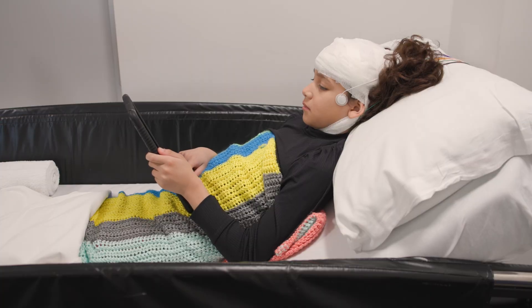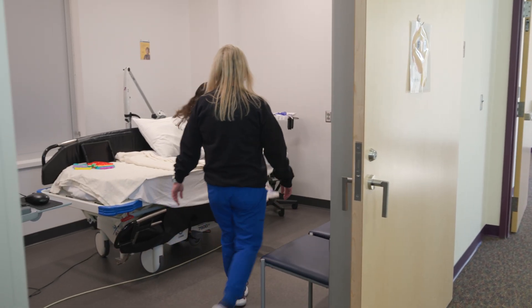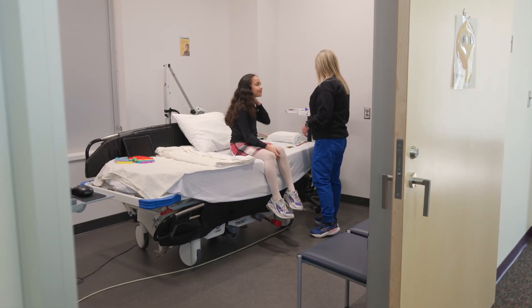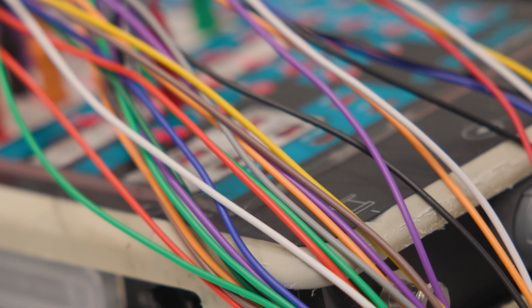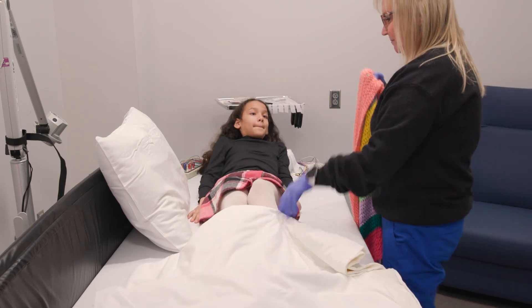Some EEGs can take two hours, and other times they can take a few days. A person called an EEG technologist will bring you to a room in the hospital that has a bed and computer with lots of colorful wires. The technologist will have you get comfortable in bed.